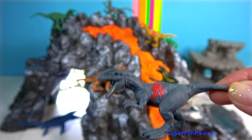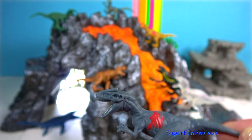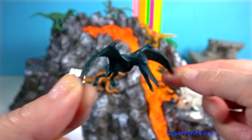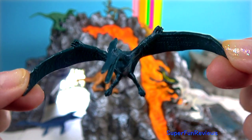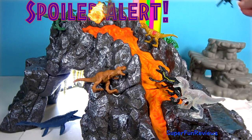Allosaurus was the most common predator of the late Jurassic period. Like most meat-eating dinosaurs, its jaws were filled with serrated teeth. Tyrannodon is Jurassic World's biggest pterosaur, or flying reptile, with a wider wingspan than any other known bird. It's primarily a fish eater, though Tyrannodon is very aggressive.